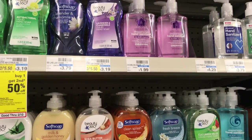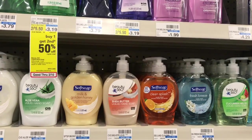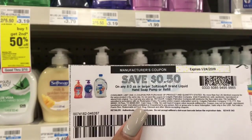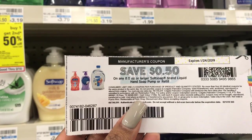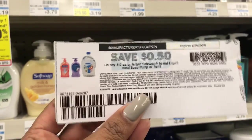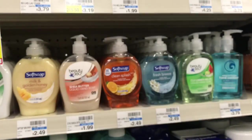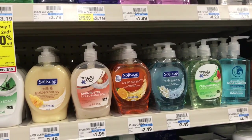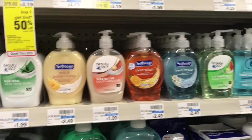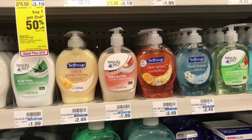Also pick up two Soft Soap hand soaps. These are going to be on sale two for $4, and when you buy two you get a $2 ECB. We do have coupons — you're going to use two of the 50-cent off one coupons, found on softsoap.com. The link is in the Google document, so you need to print two of these. If you don't have a printer, you can go to FedEx Kinko's or your public library. Since we are not getting inserts this week, I want to give you the best deal scenarios I can. You'll pay $10.79 out of pocket for this transaction, but you're going to get back $9 in ECBs.